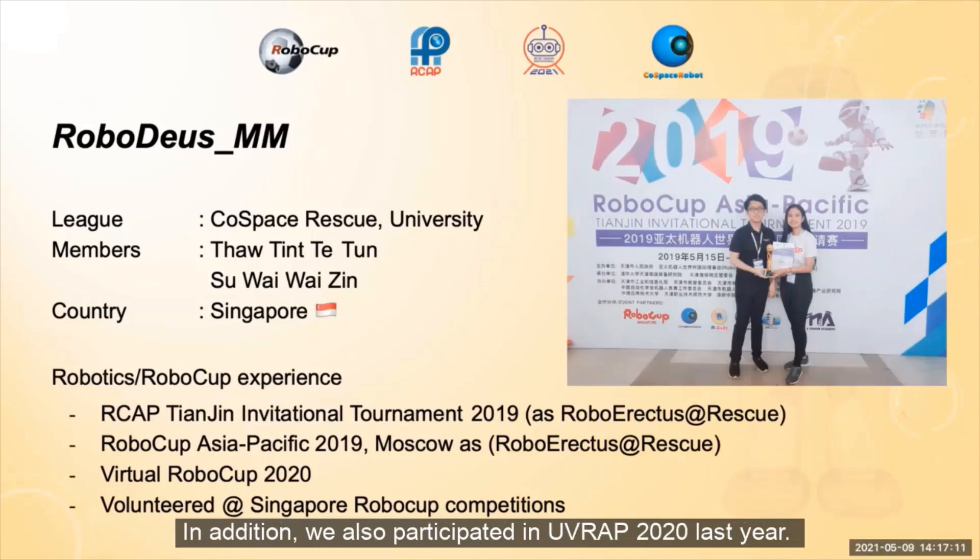In addition, we also participated in the Virtual RoboCup Asia Pacific 2020 last year.